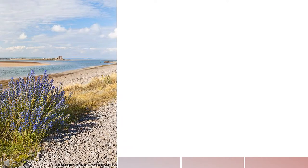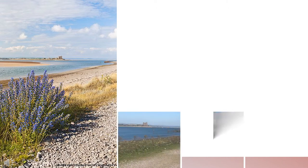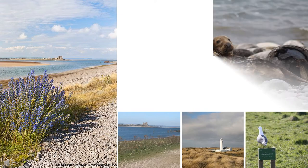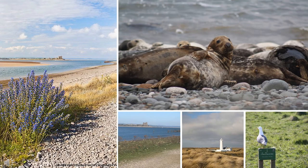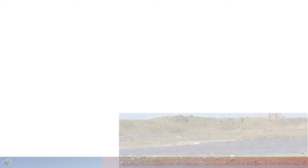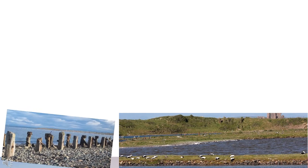With stunning views across Morecambe Bay, South Walney Nature Reserve is full of interest and is a fantastic place for bird watching. It is also the only place you can watch grey seals in Cumbria. The landscape is constantly changing due to the prevailing westerly winds and the action of the sea, but people have used this exposed stretch of land for hundreds of years.